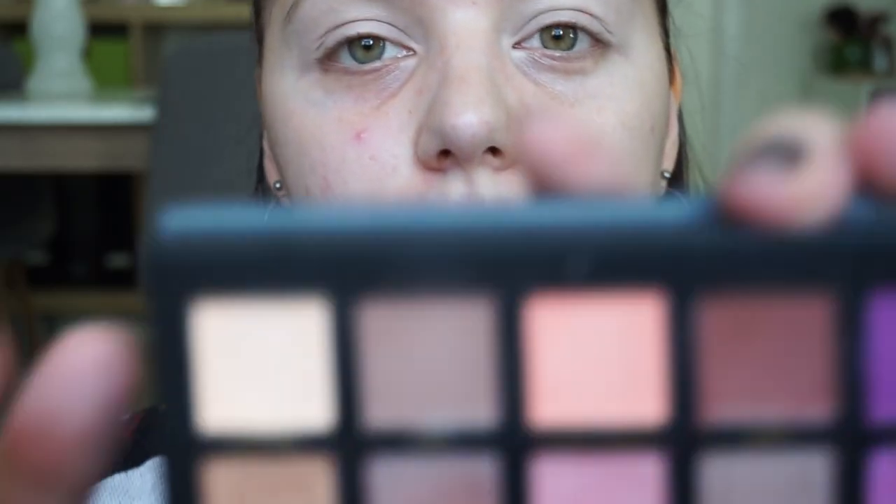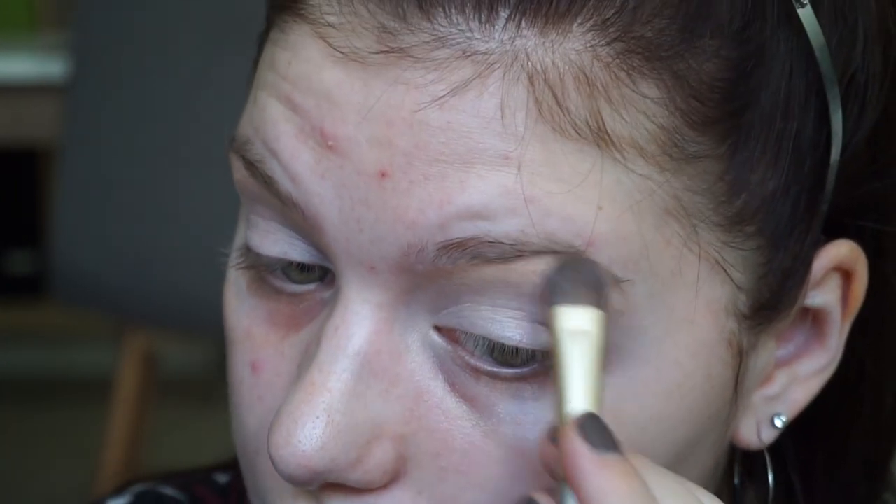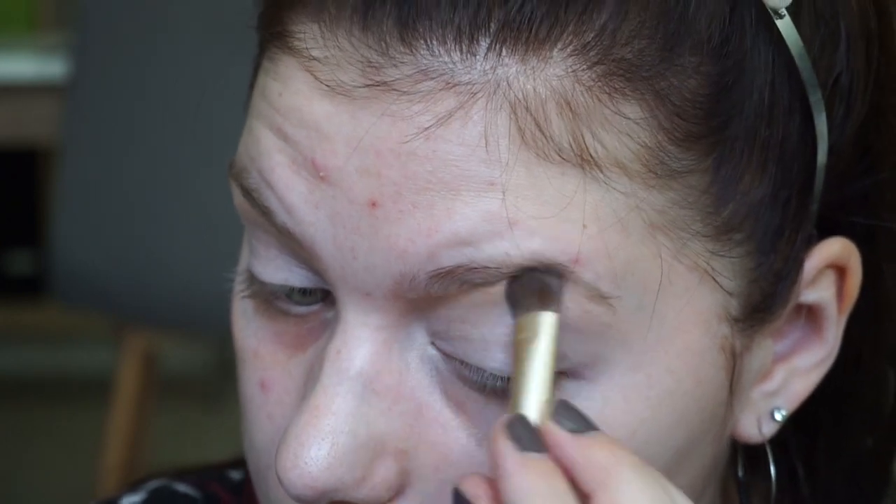I have primed my eyes and I think I am going to set from crease to brow bone with the beige shade I pulled — the Wondora. My ability to pronounce English words today is not at its best. Okay, that is kind of dark. If you are just a snitch darker than I am, this will be perfect to set your primer and it will blend into your skin tone much nicer.